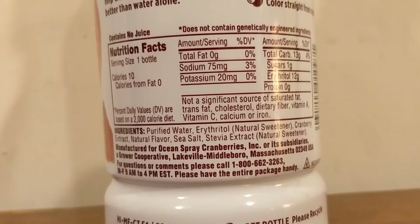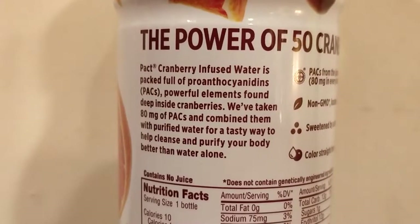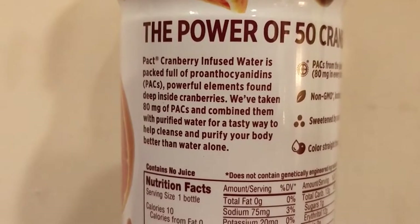I think it's sort of debatable whether or not this is really water. This is 99 cents — I bought it from Giant Eagle. They say it's supposed to have health benefits, and that it's packed full of proanthocyanidins. Whatever that is. They claim cranberries are supposed to be good for you. But I'm not a cranberry fan — I like the band, I don't like the fruit that much.